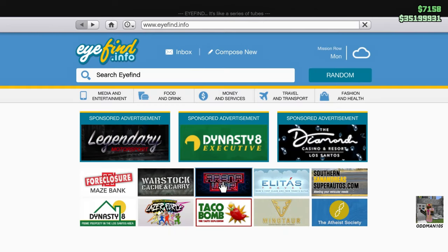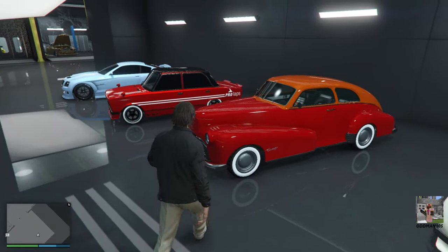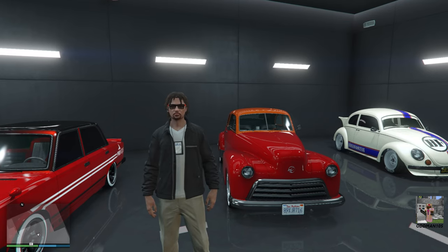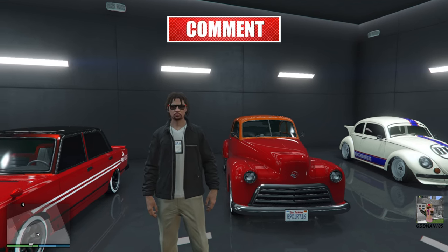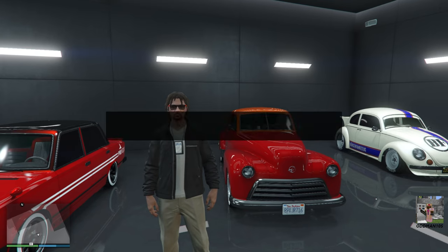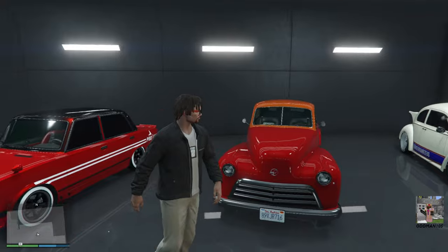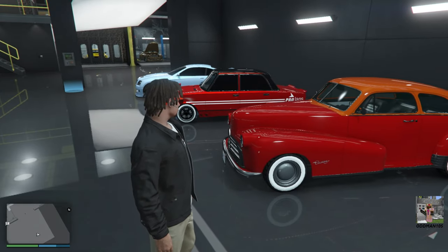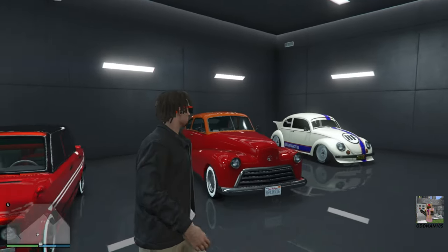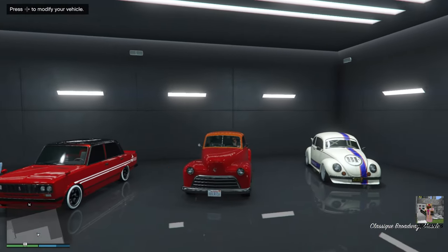I've already purchased it — just ignore the delivery colors, we're not keeping them. But this car looks absolutely gorgeous. Before we begin, whether you're an OG to my channel or new here, thank you all very much for your support. Consider subscribing — it helps the channel and it's absolutely free. Don't forget to click the bell icon, leave a couple of likes, and check me out on Twitter at OddMan105. The Classic Broadway is designed after the real-life 1946 Oldsmobile 66 Club Sedan. We're going to keep this build clean — no over-the-top muscle car nonsense.